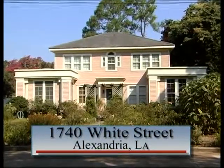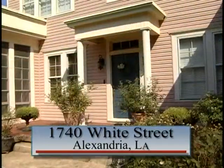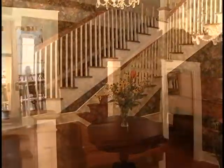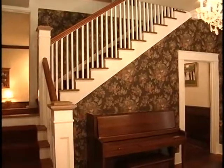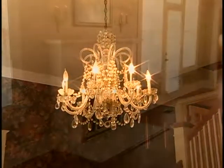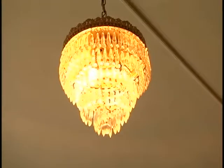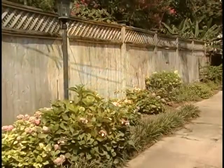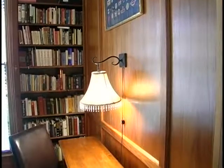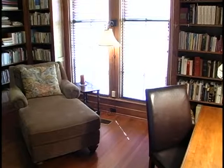1740 White Street. Located in the historical Garden District is this five-bedroom, three full-bath southern charmer home with a separate garage apartment. Entering the foyer, you will find original hardwood floors, a T-style staircase with oak banisters, and an antique chandelier. This oversized living area has original hardwood floors, marble front fireplace, and an antique chandelier. The French doors lead out to the side porch which overlooks the fenced lawn and gardens. Just off the living area is this study having floor-to-ceiling oak bookcases, hardwood floors, a ceiling fan, and a large window.